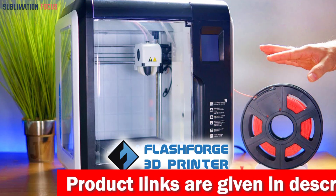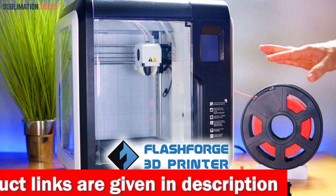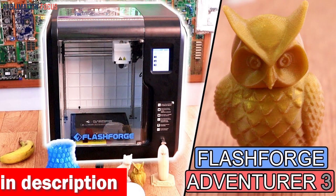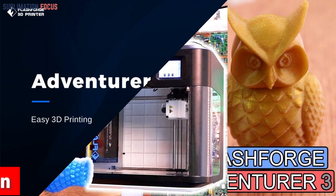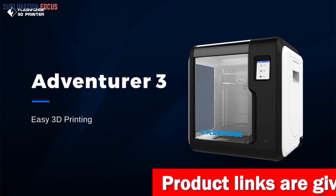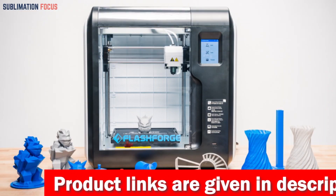What sets the Adventurer 3 apart is its filament detection system, which prevents the printer from wasting time and material by pausing the print job when it runs out — ensuring that your prints are always finished correctly, even if you forget to monitor the filament level. Beyond its features, the Adventurer 3 offers an intuitive, user-friendly experience. Its compact design allows it to fit seamlessly into any workspace, while its simple controls make it easy for anyone to use.